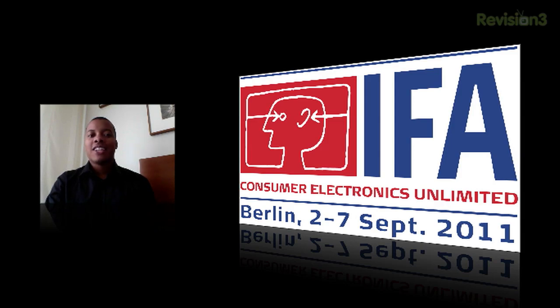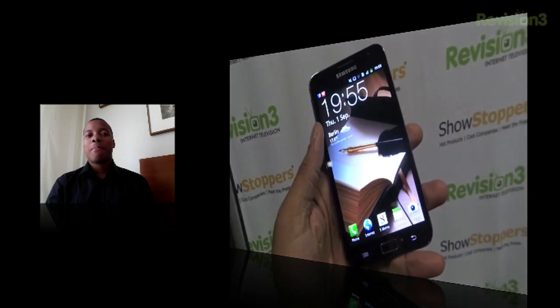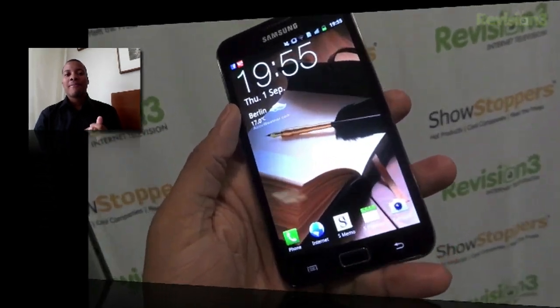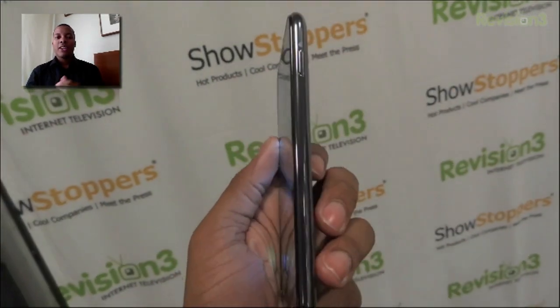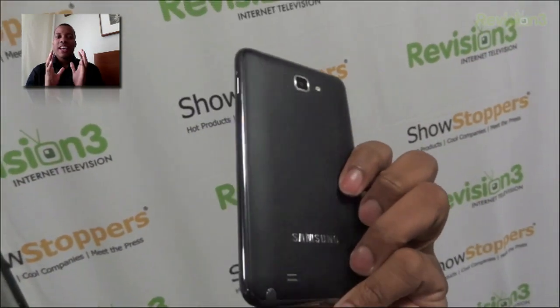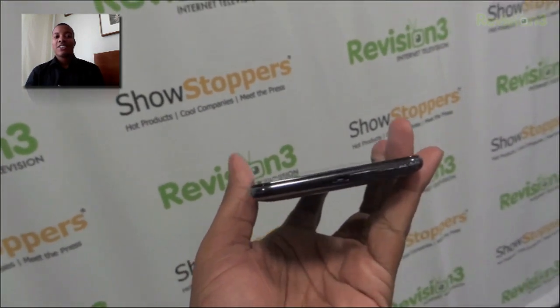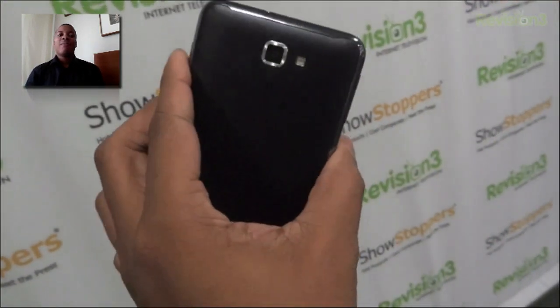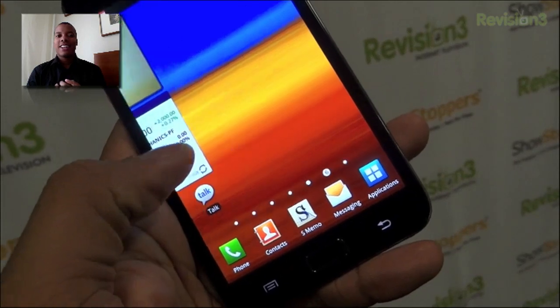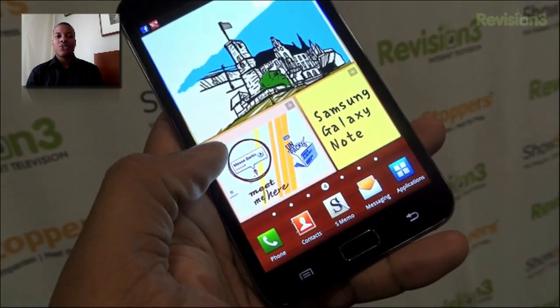Yesterday I was very fortunate to get my hands on the brand new, just announced Samsung Galaxy Note. This is a big phone. It has a whopping 5.3 inch Super AMOLED screen with a resolution of 800 by 1280, giving you a pixel density of 285 pixels per inch. The colors were very vibrant and bright and everything really popped out on the screen.